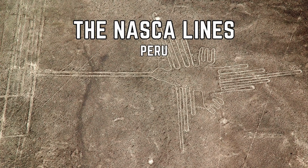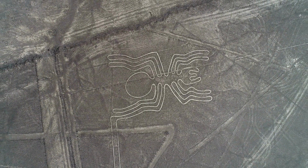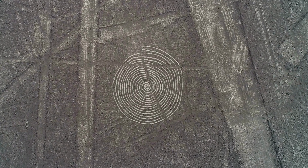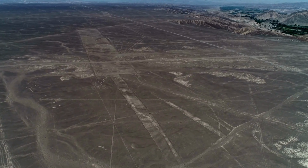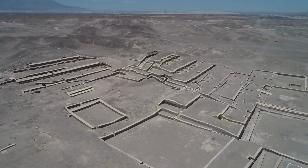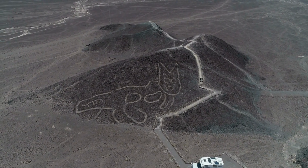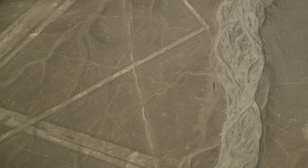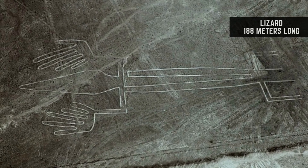The Nazca Lines are a fascinating and mysterious feature of the Peruvian landscape, consisting of hundreds of animal and geometric figures etched into the Earth's surface on the Pampa de San Jose. These enigmatic shapes cover an area of approximately 450 square kilometers, and are estimated to have been created between 500 BCE and 500 CE by the ancient Nazca culture. One of the most remarkable aspects of the Nazca Lines is their sheer size. Some of the animal figures are up to 200 meters in length.